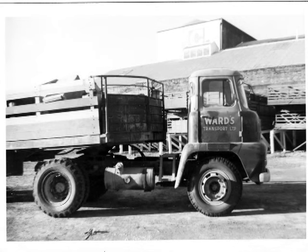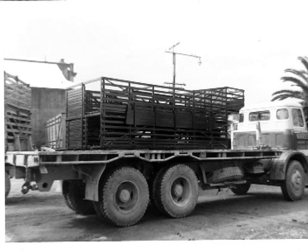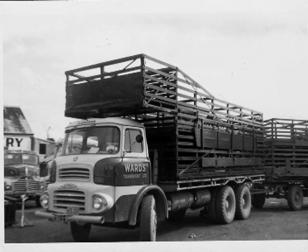This is Ward's Transport. I used to work at Ward's as an apprentice and managed to get heaps of photos of the old trucks. These are the freight trucks that used to go up and down the coast. Stock trucks. Old Albion Reavers. The old pintl hooks on the back - ring feeders weren't invented then. I've actually built a model of this one and won a lot of prizes with it.